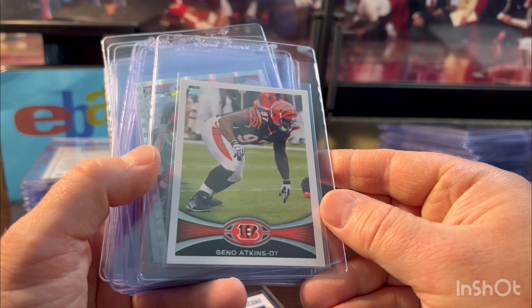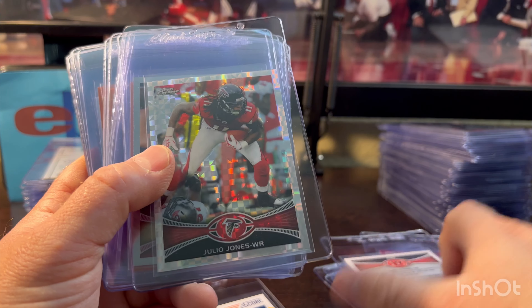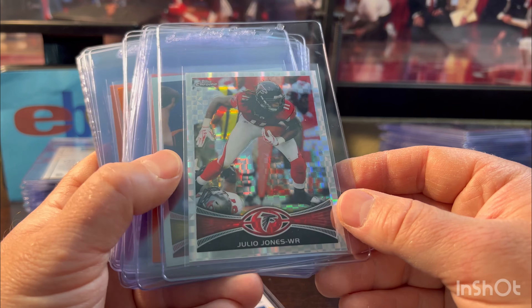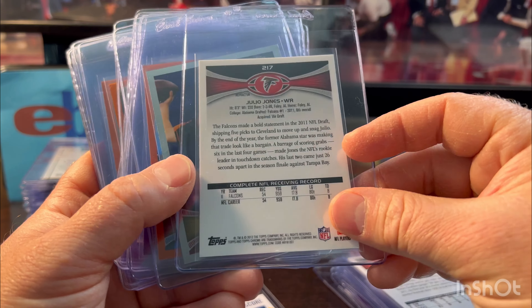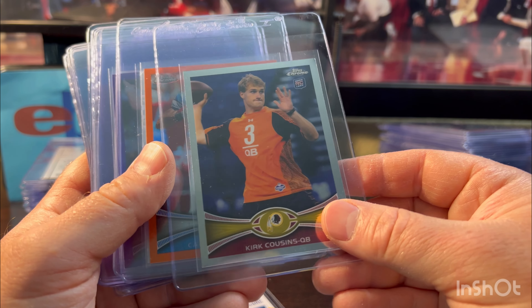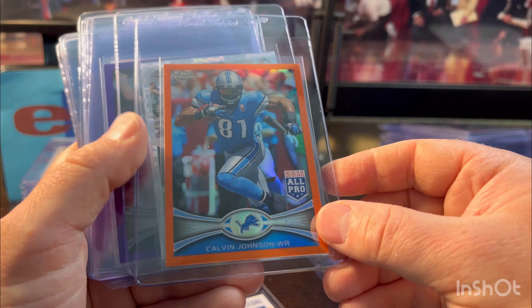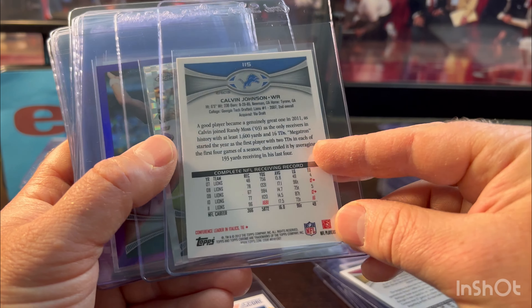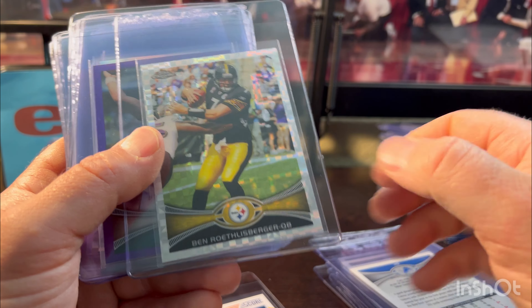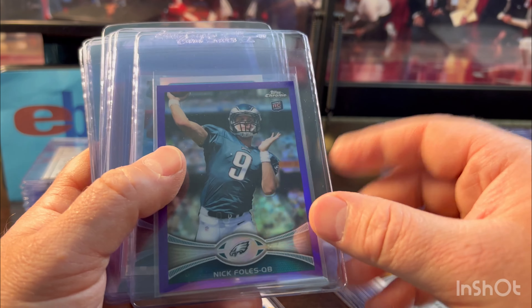Geno Atkins — kind of his first-year Topps, so it's considered his rookie. Julio Jones second-year X-Fractor, looked good. Kirk Cousins rookie base Topps Chrome — it's worth grading now. 2012, Calvin Johnson orange refractor, looked good. Big Ben X-Fractor — looked great, no X-Fractor lines or anything.